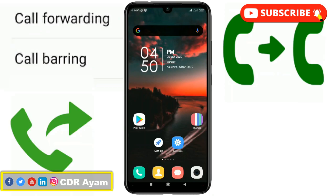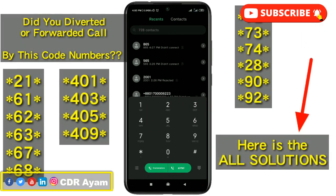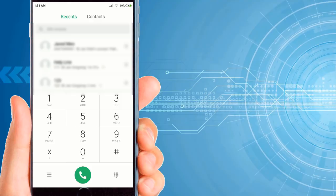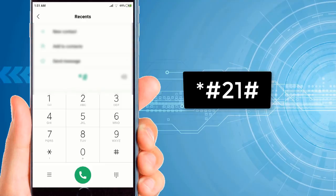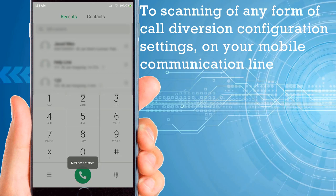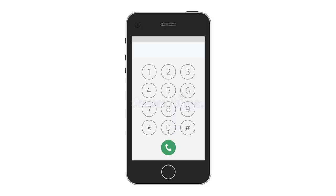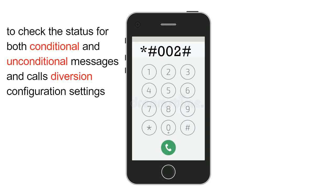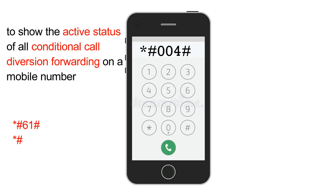The following USSD codes check the active status of all forms of call diversions, both conditional and unconditional. The USSD code *#21# is used to scan for any call diversion configuration on a mobile line. The USSD code *#002# checks the status of both conditional and unconditional messages and call diversion settings. The USSD code *#004# shows the active status and all related information regarding all conditional call forwarding on a mobile line.